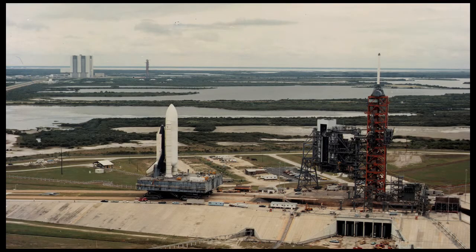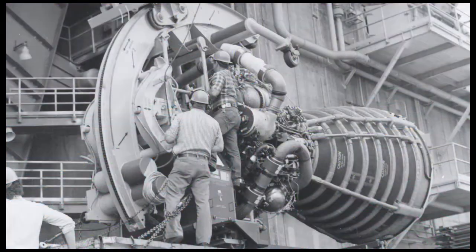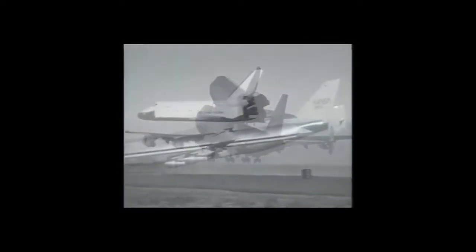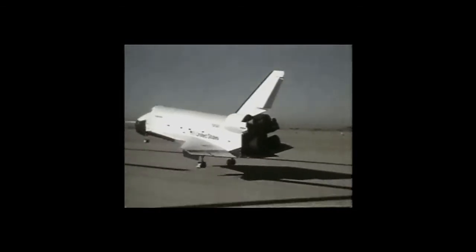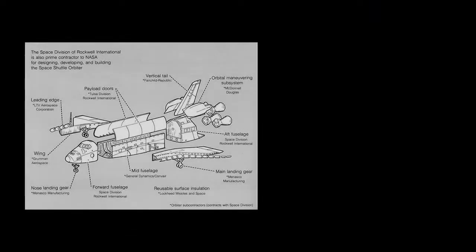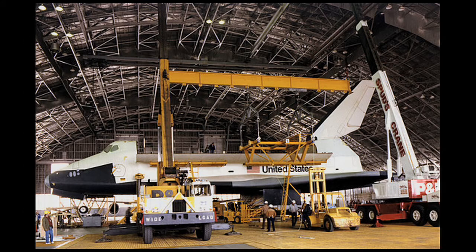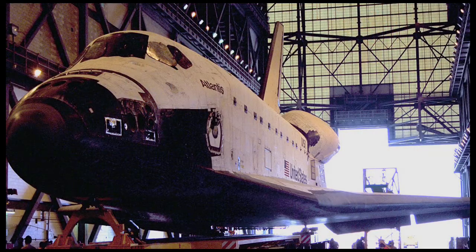In 1979, NASA awarded a contract for a fourth orbiter to join the shuttle fleet. At this point, the test shuttle Enterprise had successfully completed a series of suborbital approach and landing tests, but the first orbiter to fly in space, Columbia, was still over two years away from its maiden voyage. The contract for orbiter vehicle 104 was awarded to Rockwell International, and construction would begin in Palmdale, California in 1980,